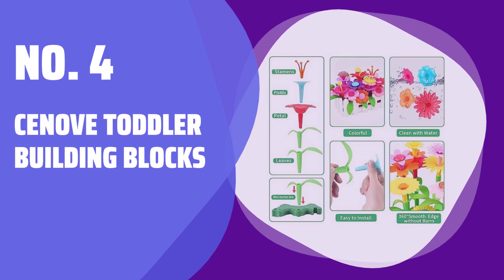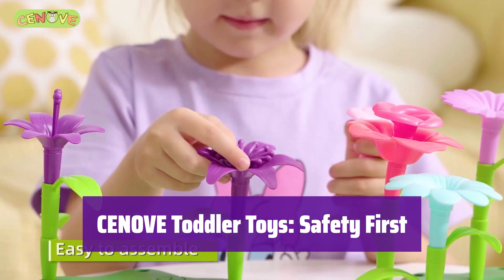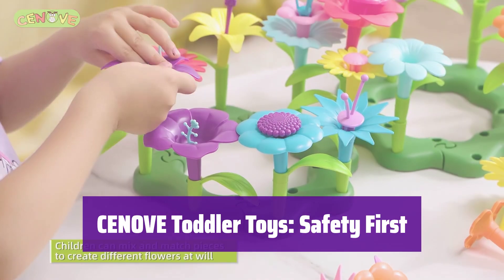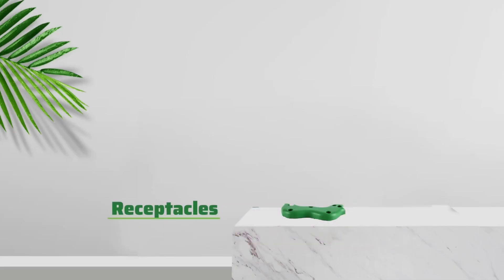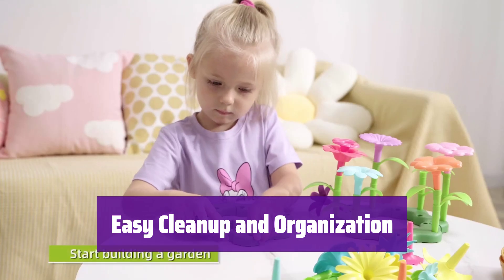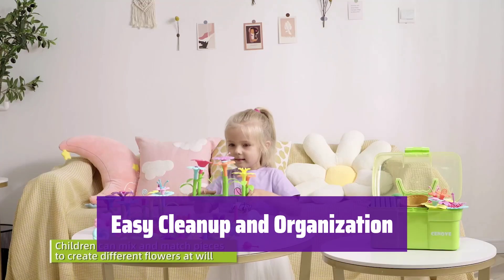Number 4: Senov Toddler Building Blocks. It's made from eco-friendly, BPA-free materials, ensuring it's safe and non-toxic for your little ones. The smooth surface is gentle on hands and meets the highest safety standards. Cleaning up is a breeze — it comes with a handy storage box, and all the pieces are easily washable, even in the dishwasher.